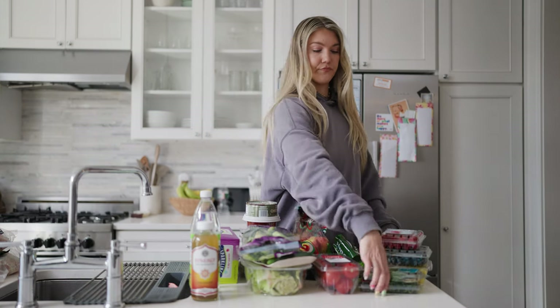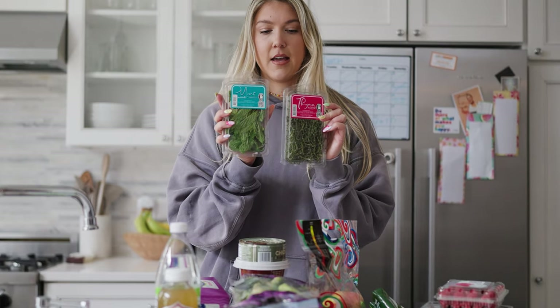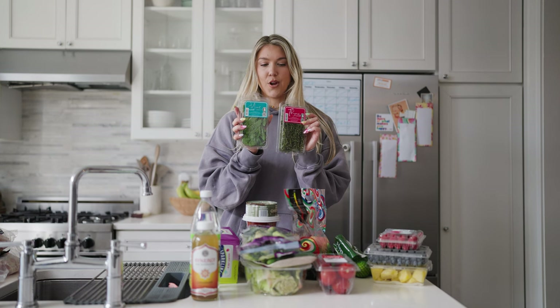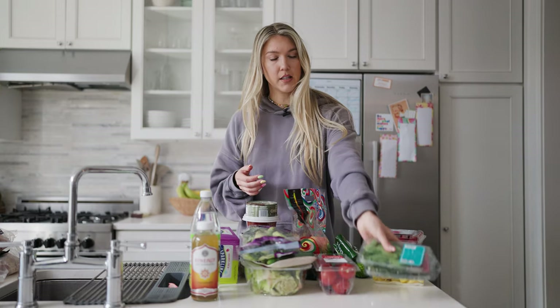Let's start with this. In the fridge section, you have mint and thyme. I like to get these for all of my mocktails. They also tend to go bad very quickly, so just be aware of that. If you're going to get them, use them quickly.